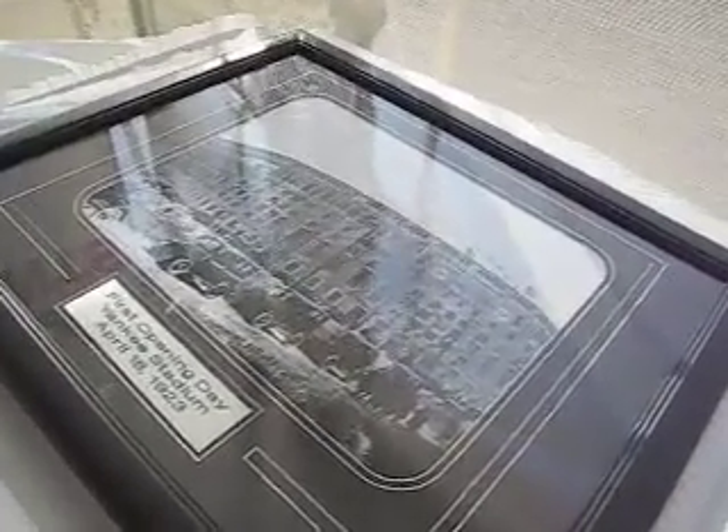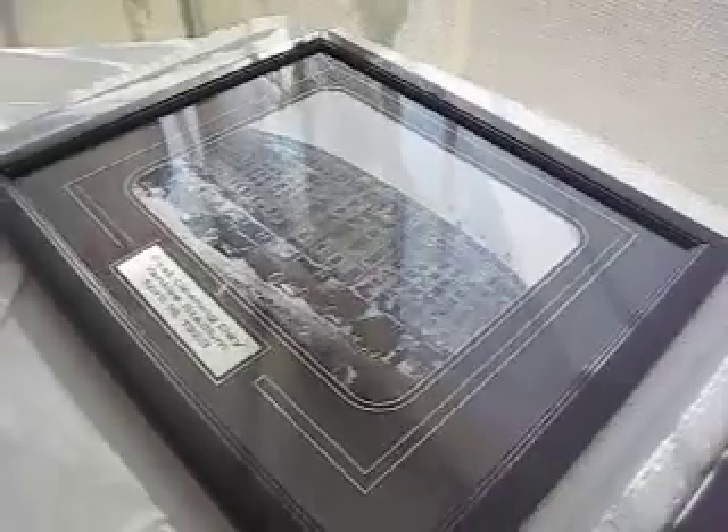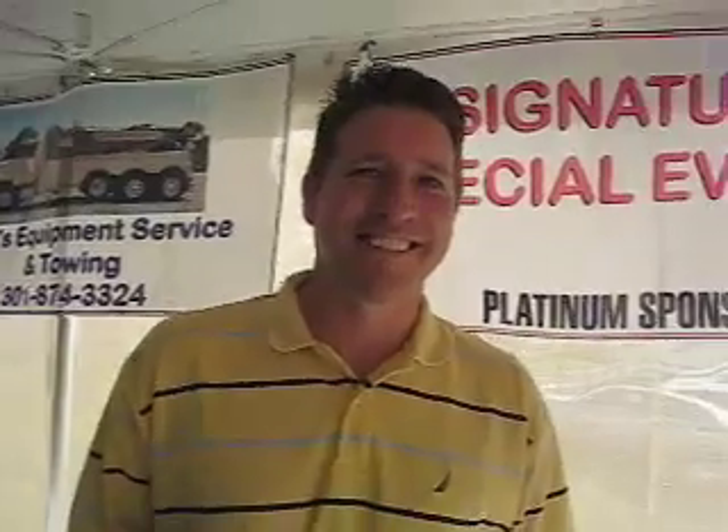We've got something here — first opening day, Yankee Stadium, April 18, 1923. A little reflection on that. So you're thinking about bidding on that? Yes. All right, we'll keep it quiet for you.